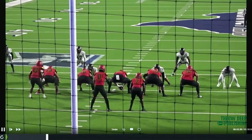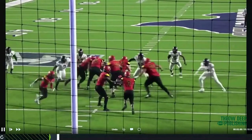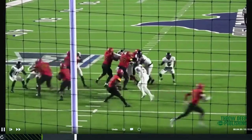All right, so we have the give read. See how the defensive end doesn't really — he crashes down a little bit, which maybe in zone that would be a pull. But because our track is wider, it's a give all the way.